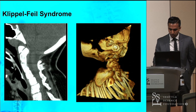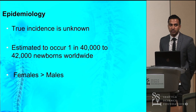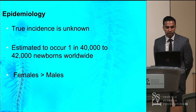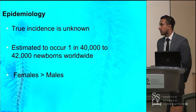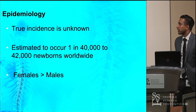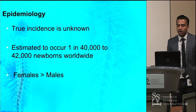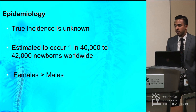When we talk about the epidemiology, the true incidence is unknown because no one has ever studied a cross-section of healthy individuals with this. Nonetheless, it is estimated to occur in about one in 40,000 to 42,000 newborns worldwide. In addition, females tend to be more affected by this than males.